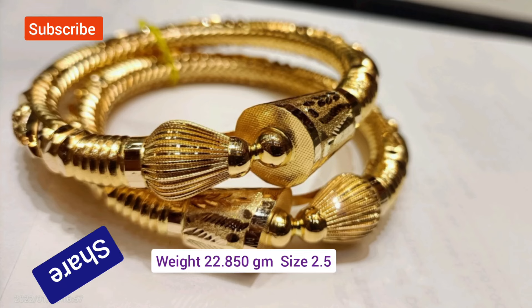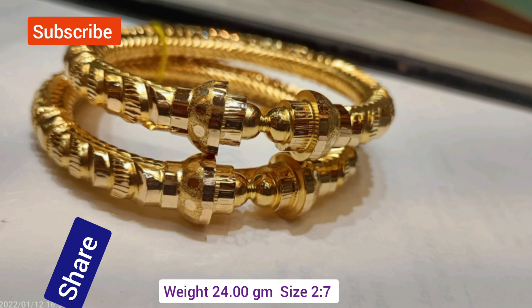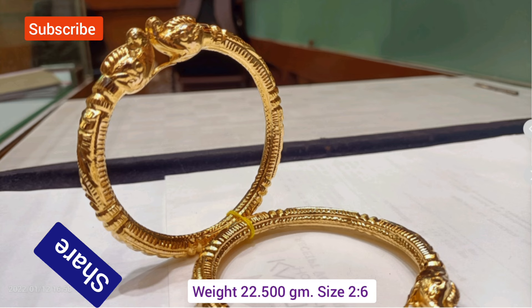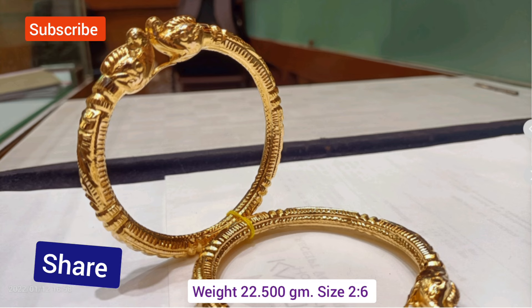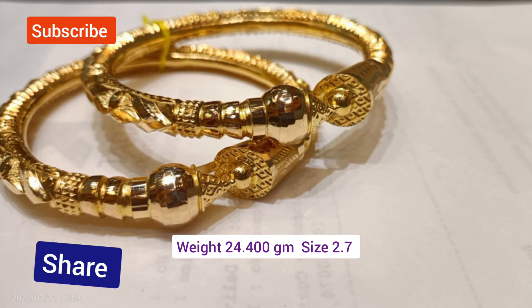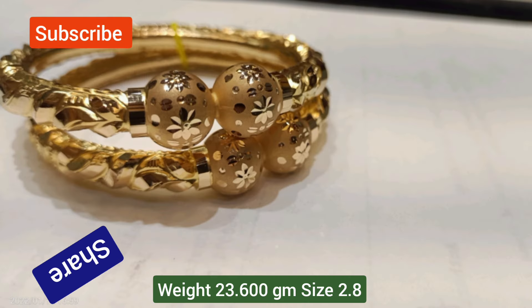Gold Nakshabala designs are intricate patterns crafted in gold, originating from South India jewelry traditions. These designs often feature elaborate motifs, including floral patterns, geometric shapes, and religious symbols.